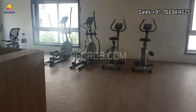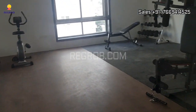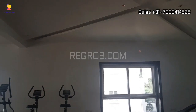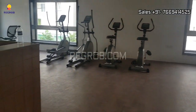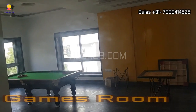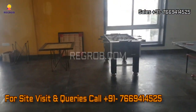Here we are showing you the clubhouse amenities, and this is the indoor games room. I hope you all liked this video — thank you for watching.